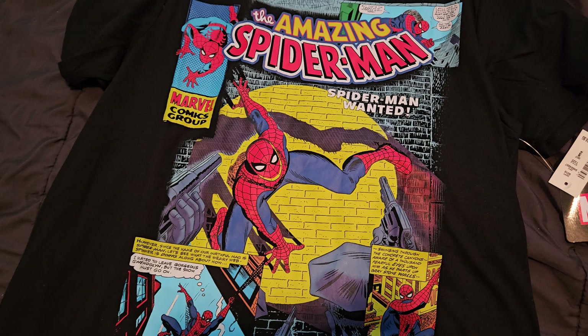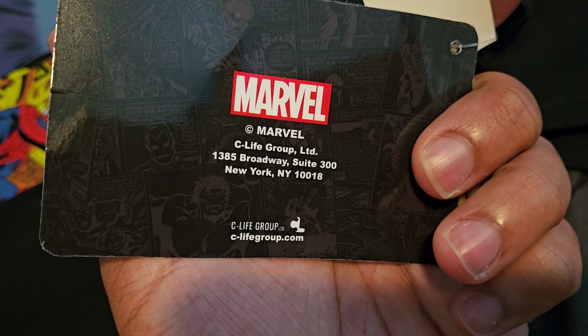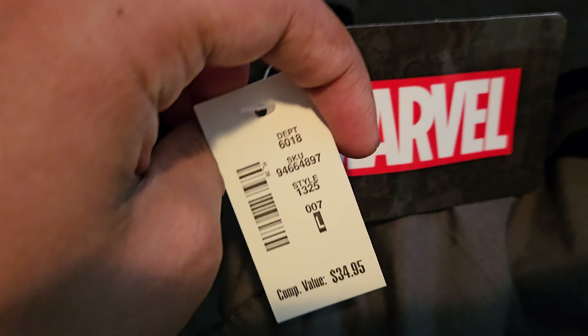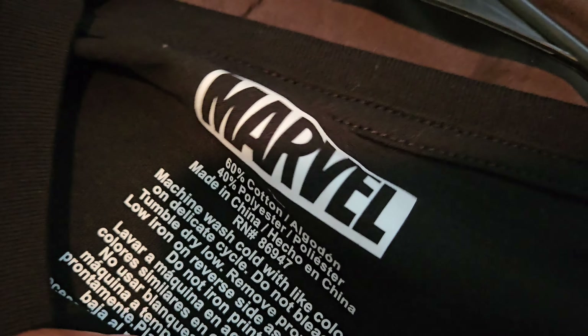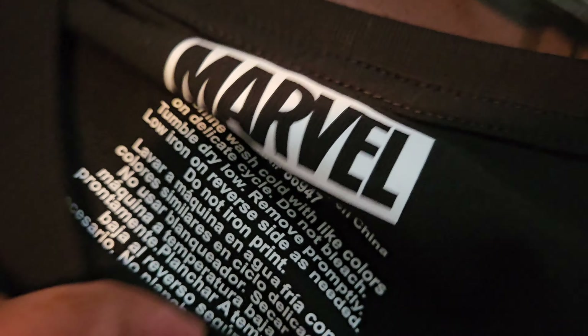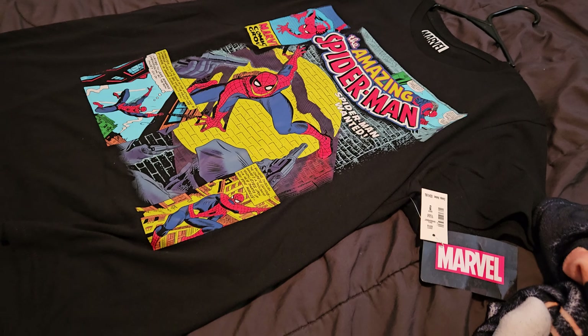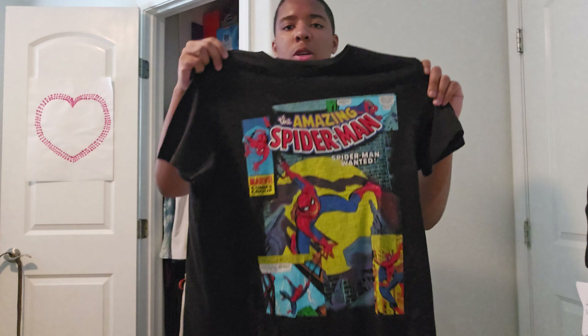So yeah, that's the shirt itself. Here is the tag that says 'Marvel,' and here's the back — cllifegroup.com. This is what it costs: around thirty-four dollars and ninety-five cents, which is not a bad deal honestly. Then there's the licensing information, and this shirt is a Large. My camera is set up in a different position and I'll go ahead and put this shirt on.